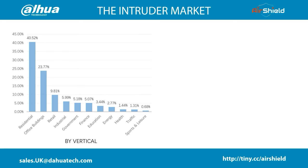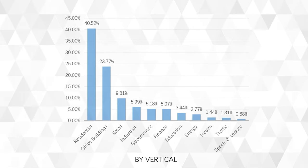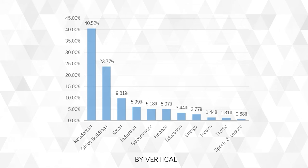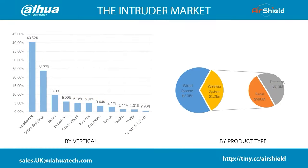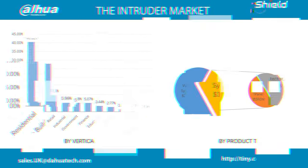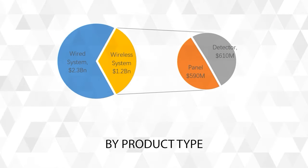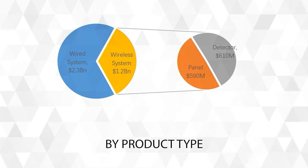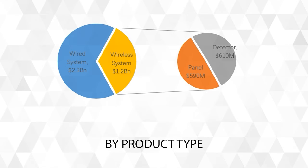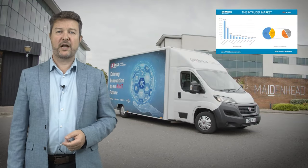Let's first look at the intruder market with some data from IHS Market. In the vertical sectors, the top three industries of housing, office buildings and retail account for just over 74% of the total global market. Looking at the product types, currently the wired system is still the dominant system globally, accounting for about 65.7%. However, the wired system has negative growth and the wireless system has received rapid growth — wireless accounted for less than 20% in 2015, 34.3% in 2020 and we expect this trend to continue.